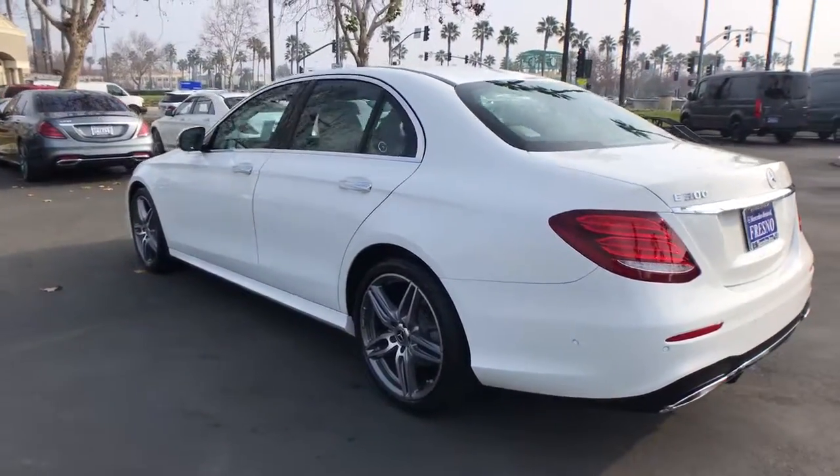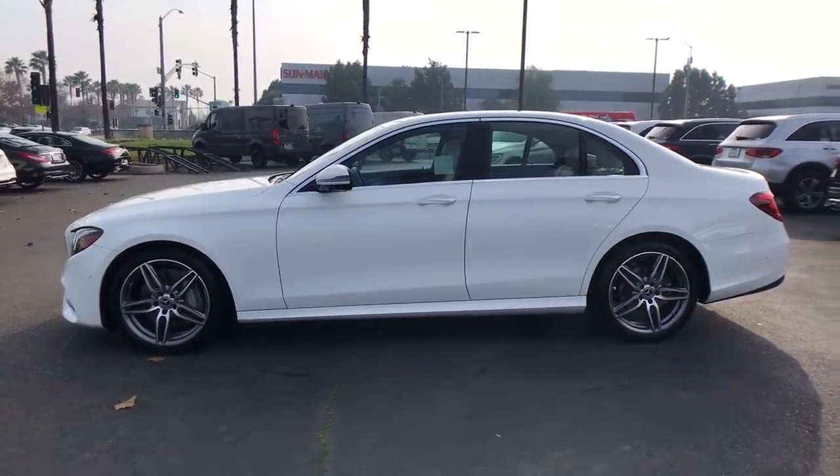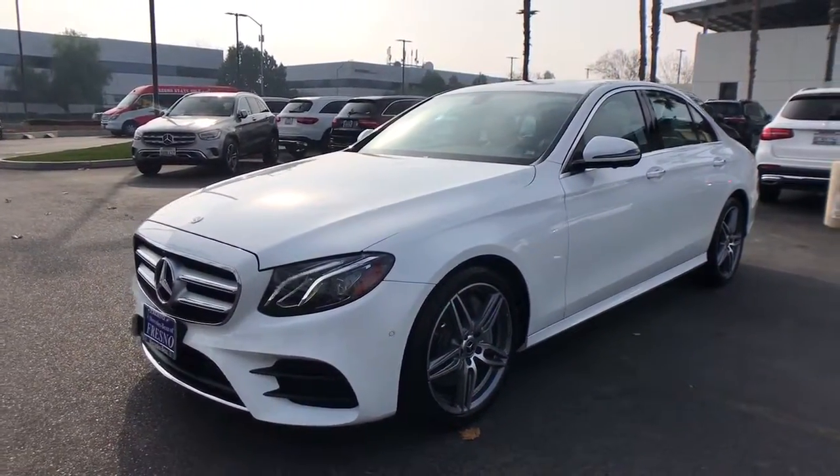These are just some of the great options this vehicle comes with: electronic stability control, Bluetooth, seat memory, trip computer, power windows, bucket seats, four-wheel disc brakes, and power steering.